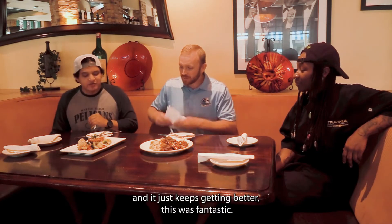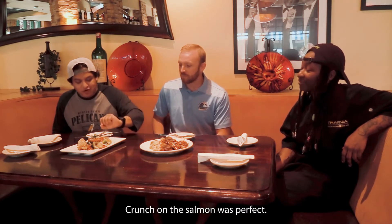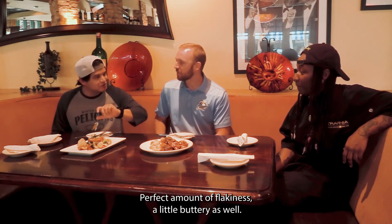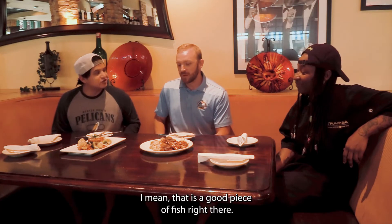We've had a lot of good stuff today, and it just keeps getting better. This was fantastic — the crunch on the salmon was perfect, perfect amount of flakiness, a little buttery as well. That is a good piece of fish right there.